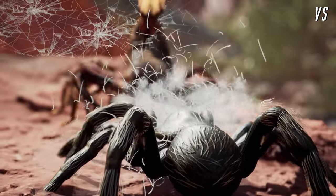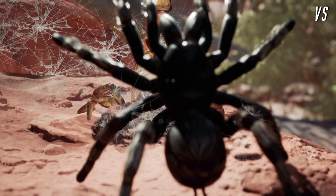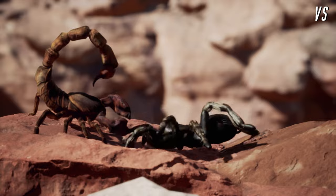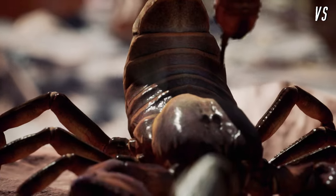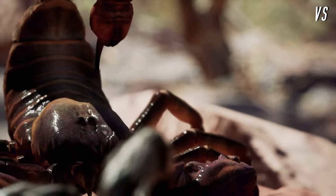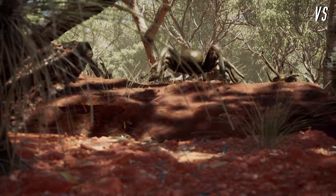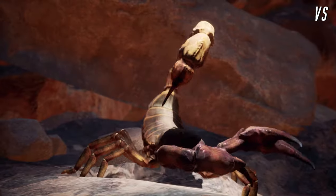The tarantula uses its silk webbing to immobilize the scorpion, but the scorpion's pincers cut through it like paper. The scorpion doubles down and unleashes a barrage of pincer attacks. Using all eight of its legs to evade those razor-sharp pincers, the tarantula forgets to protect its most vulnerable spot. The scorpion makes its move and swipes down, stinging the tarantula. Knowing it doesn't have long before the paralysis kicks in, the tarantula backs off and retreats to fight another day. The winner is the scorpion!